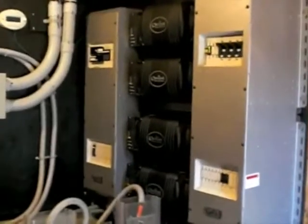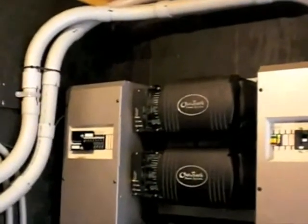Most of the time when we design a system we use one inverter, but in this case we actually had to use four. Right here we have four Outback VFX inverter units.